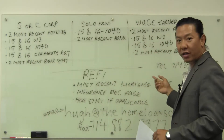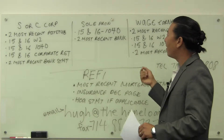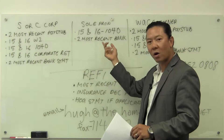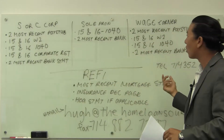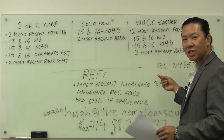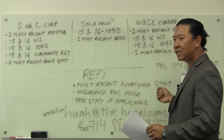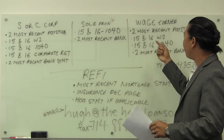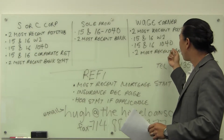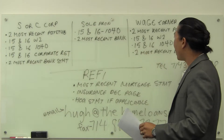If you're a wage earner, that means that you work for a specific company. If, say, you're the husband and you're a sole proprietor, go ahead and use that section. Now, if your significant other or your spouse is a wage earner, go ahead and use this section. So if you're a wage earner, then two most recent pay stubs to make it a month, 2015 and 2016 W-2s, 2015 and 2016 1040s — again, that's just the federal tax returns — and then also two most recent bank statements.